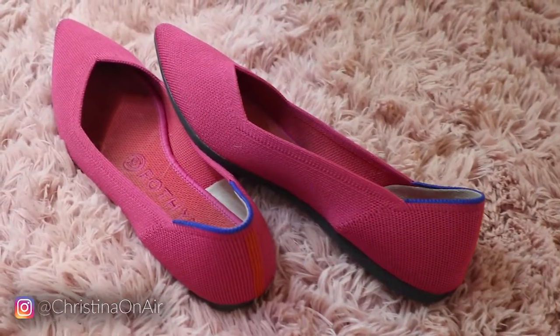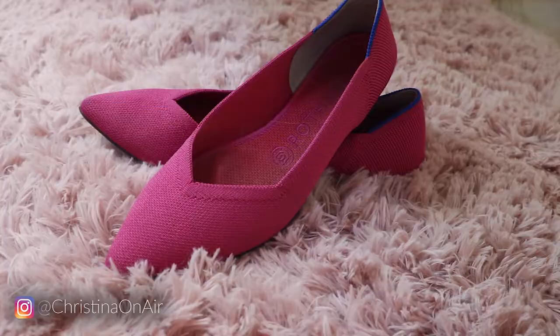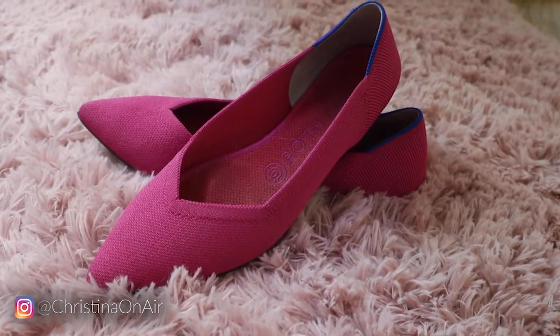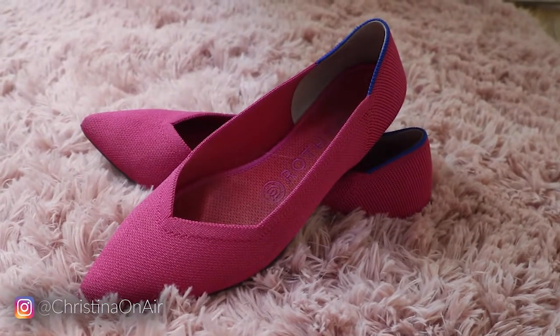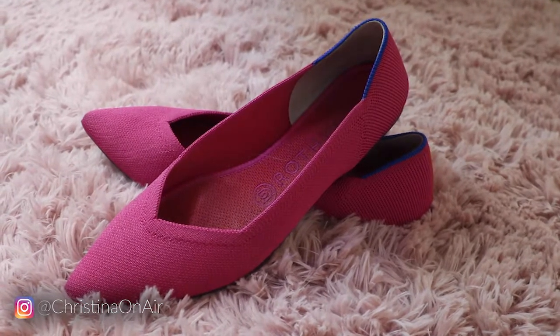The next pair of shoes I got after that are these pointed toe flats in the berry color. I would say this is maybe my favorite after the camo loafers. They fit exactly like the round toe flats and they're just so comfy. And I just love how bright that pink color is — it's really a good statement piece to any outfit. It makes any outfit a little more dressy in my opinion. So those are all of the shoes I have from Rothy's.